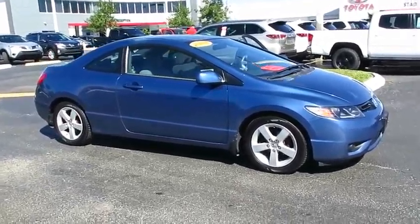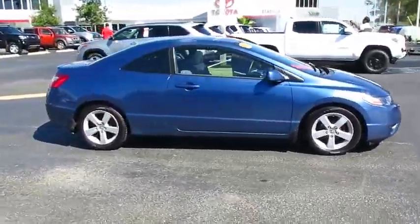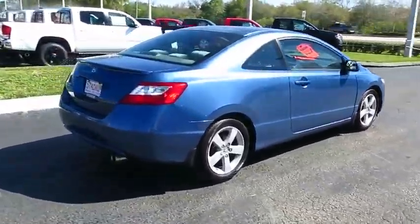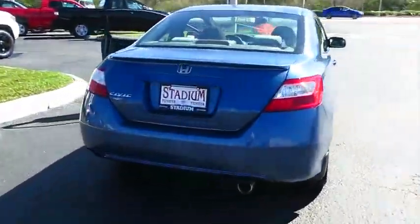2006 Honda Civic — practical, awesome gas mileage, and incredibly reliable. This vehicle has less than 125,000 miles.